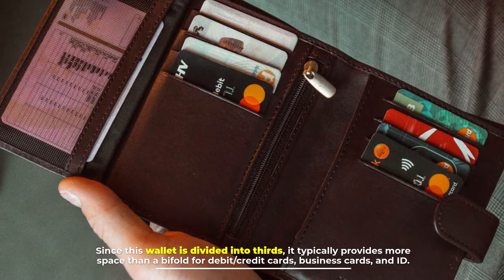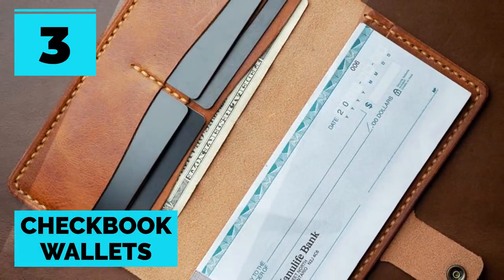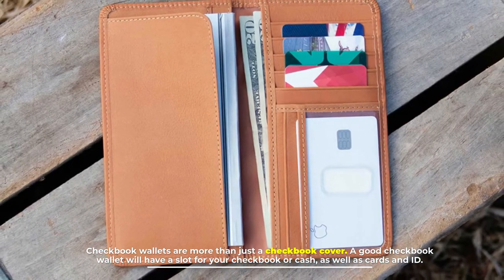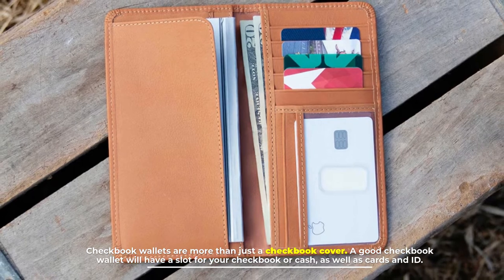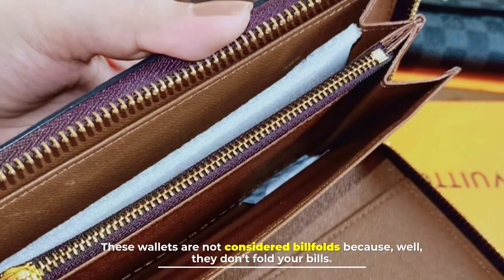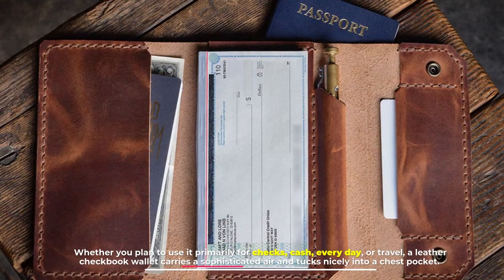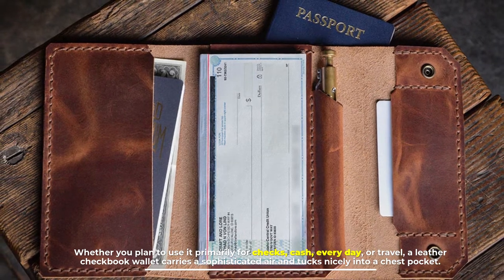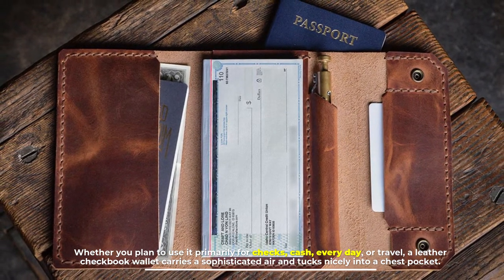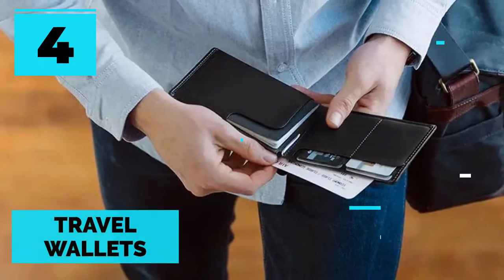Number three: checkbook wallets. Checkbook wallets are more than just a checkbook cover. A good checkbook wallet will have a slot for your checkbook or cash as well as cards and ID. These wallets are not considered billfolds because they don't fold your bills. Whether you plan to use it primarily for checks, cash every day, or travel, a leather checkbook wallet carries a sophisticated air and tucks nicely into a chest pocket.